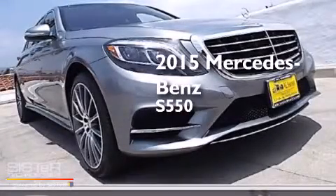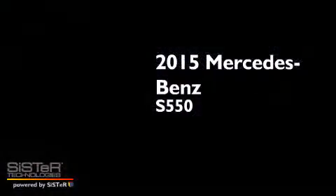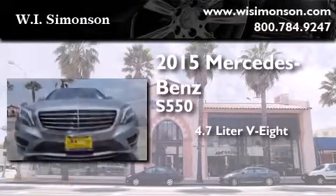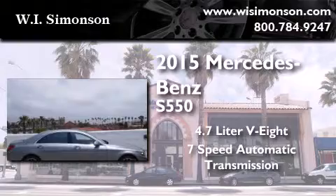This is a brand new 2015 Mercedes-Benz S550. It features a 4.7-liter 8-cylinder engine and a 7-speed automatic transmission.